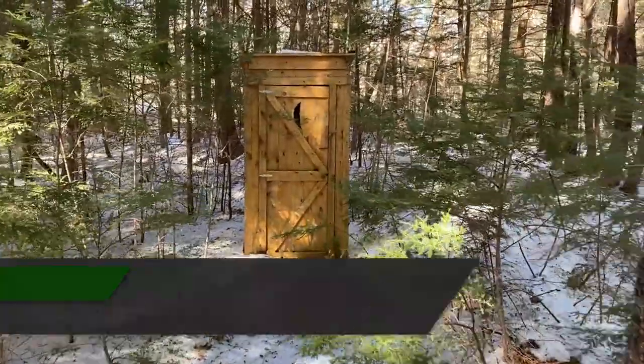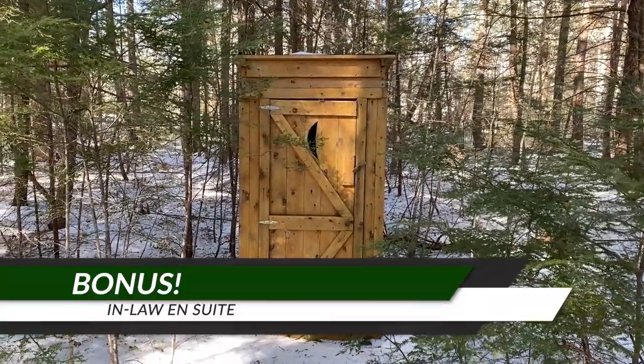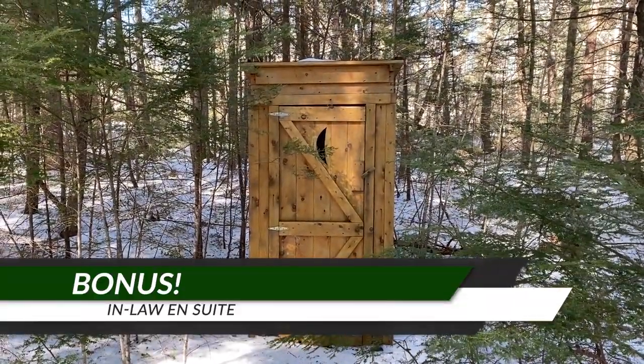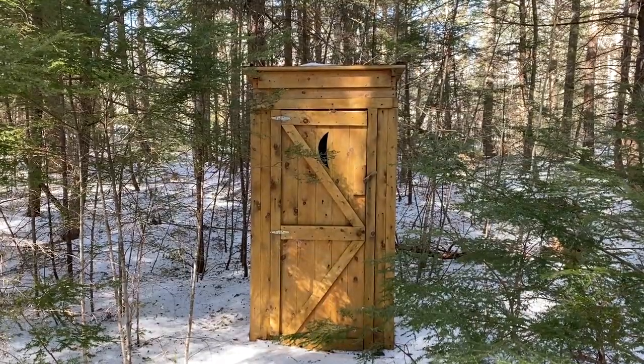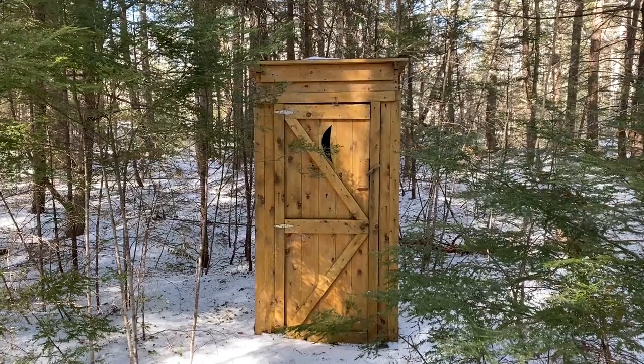I almost forgot to mention — this cabin here in Lakeville does have an in-law bathroom. So if you've got a lot of guests showing up without much notice, you've got some great facilities right here for them. See you next time.